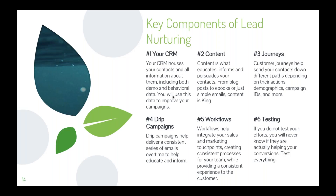Now let's talk about the key components of your lead nurturing strategy. Number one is your CRM. Your CRM houses all of your contacts and all the information about them, including both demographic and behavioral data. It also stores activities, notes, and the entire history of that relationship. You'll use this data throughout the customer lifecycle to engage and build deeper, more valuable relationships.